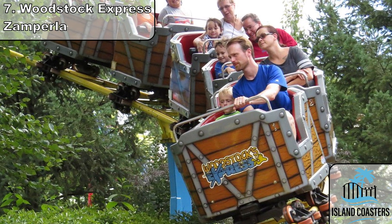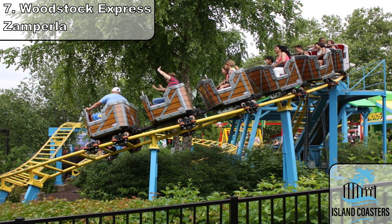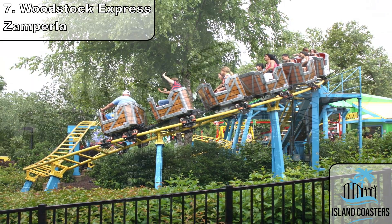Starting off in 8th place is the park's kiddy coaster, Woodstock Express. This is the standard Zamperla family coaster, opening in 2000. It's a necessary ride, but there's nothing really to dive into here.